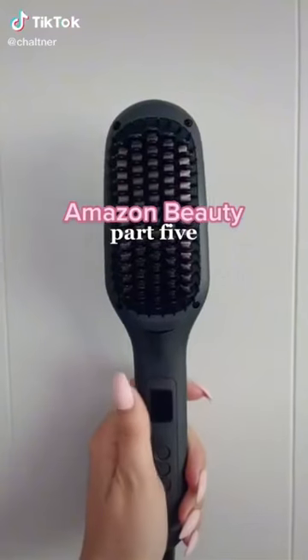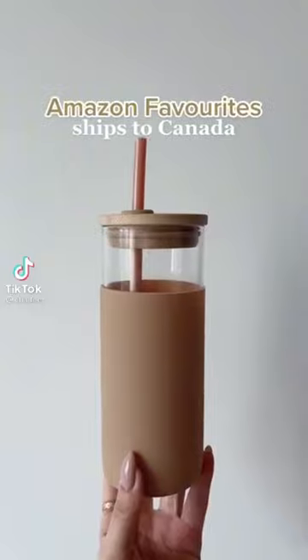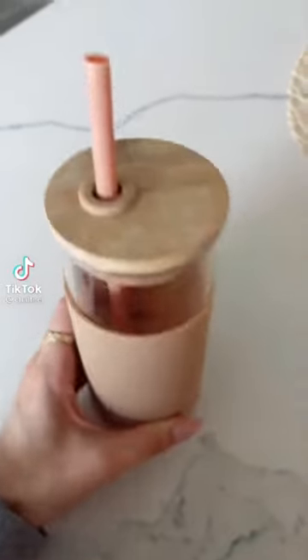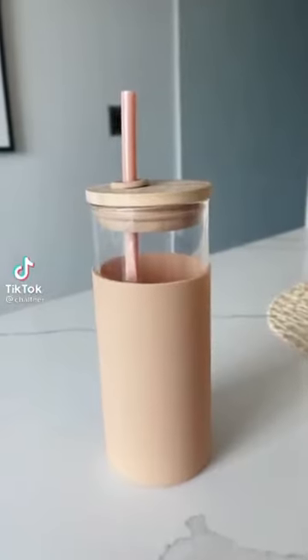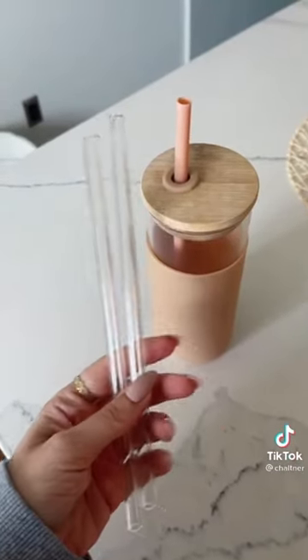Amazon beauty favorites — I am obsessed with this straightening brush, it works so well. As you can see, one side is already straight so I'm straightening this side. It definitely works, it's so easy and so fast — I highly recommend it. Amazon favorites — I'm obsessed with this water bottle, I have it in a few different colors, and I also got these glass straws which come in a set of four to go with it.